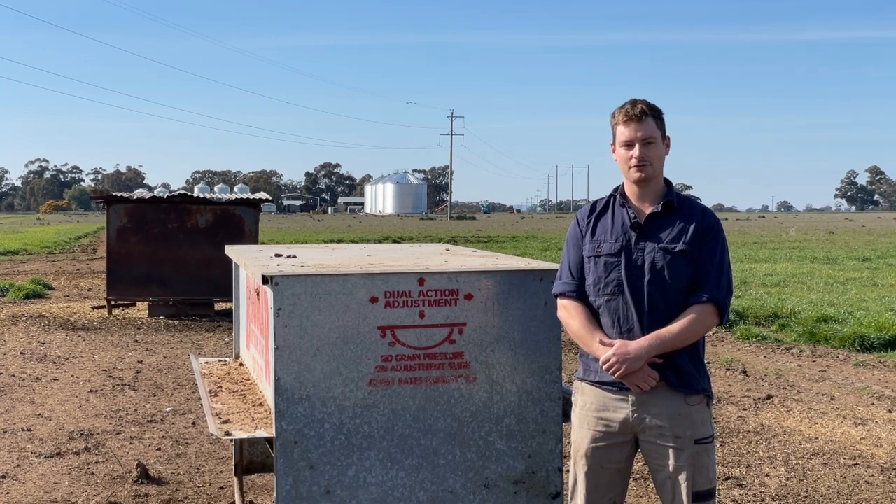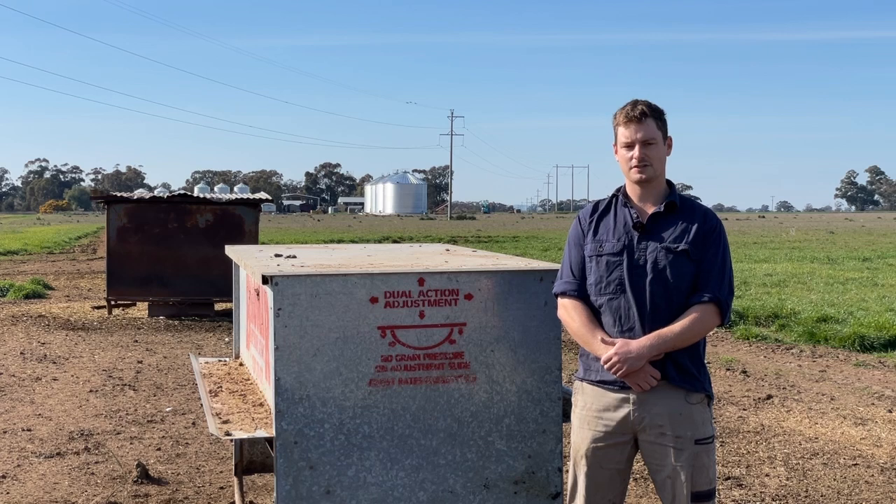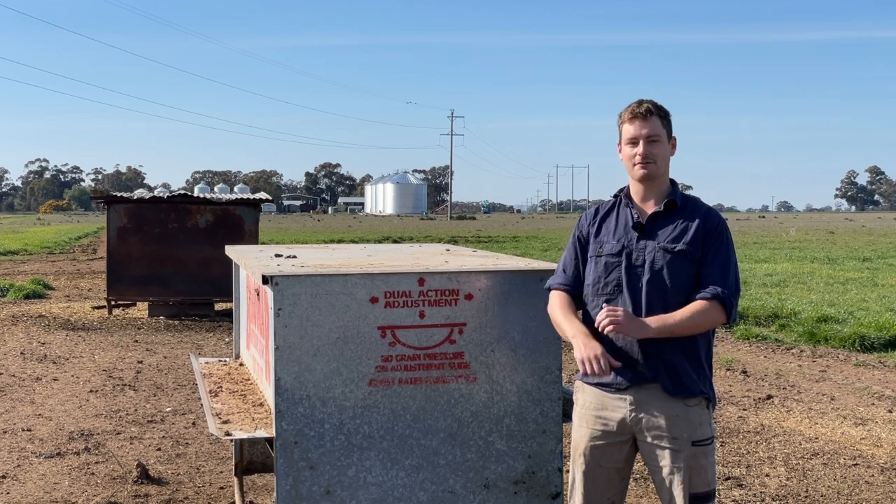Sheep feeders, when not in use, can provide a great breeding ground for insects. And especially if you're not thinking about where they're left when they're not in use, insects can fly out of them and fly back to your grain storage setup.